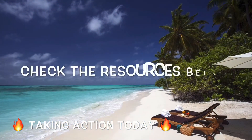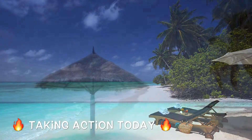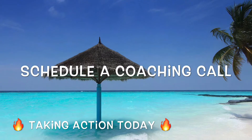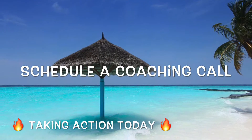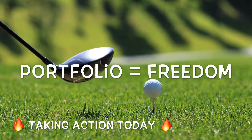But before I get into that content piece, I want you to check the resources below this video after the video where you can get stocks for free, get strategies to scale your land business, and jump on a coaching call if you're actually serious about building out a portfolio of cash flowing land.